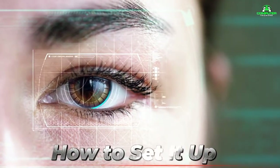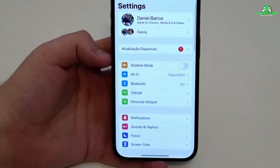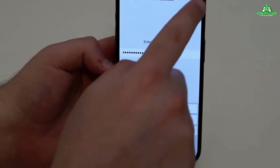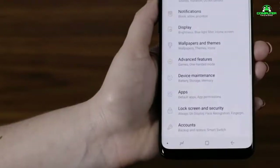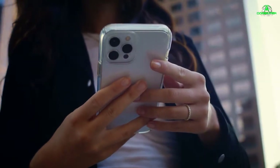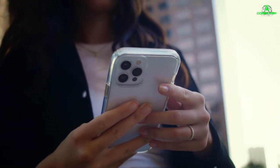How to set it up: For iPhone users, go to Settings, then Face ID and Passcode or Touch ID and Passcode. On Android, head to Settings, then Security, then Biometrics and follow the prompts to register your fingerprint or face. By enabling biometric authentication, you ensure that no one can access your device without your direct physical presence.